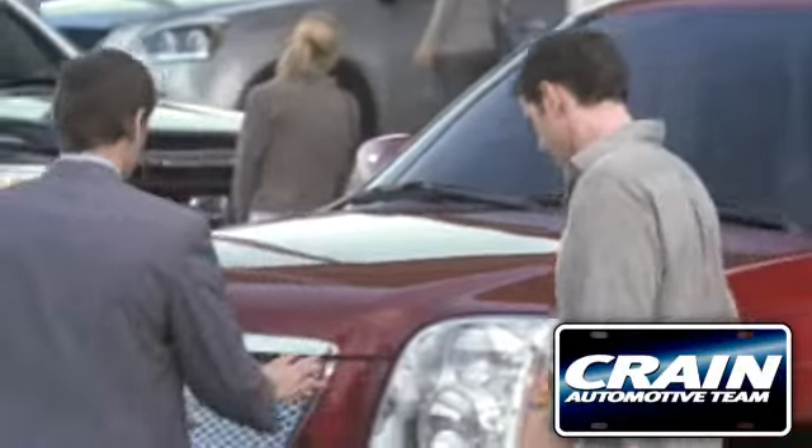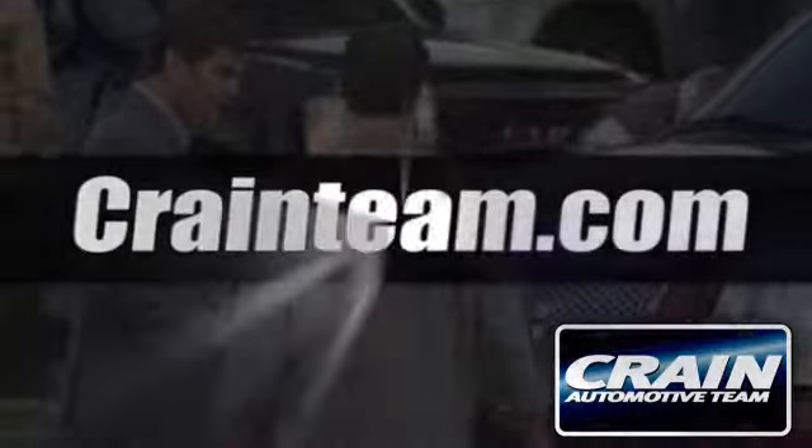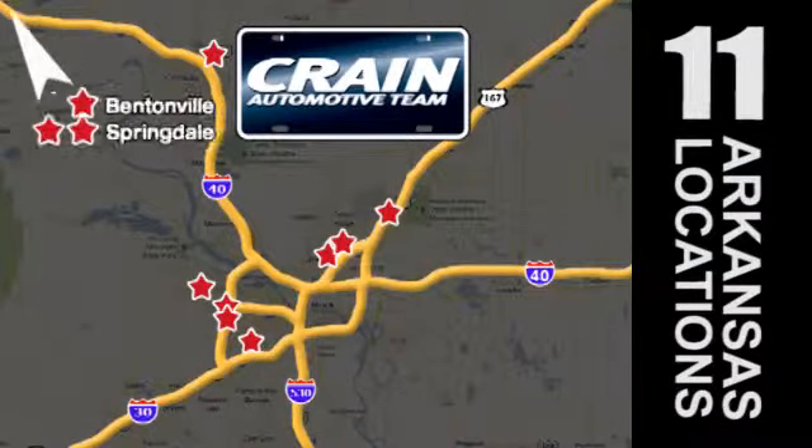Visit us anytime at Crane Team dot com. Go, go — Crane Team's got them. Crane Team dot com.